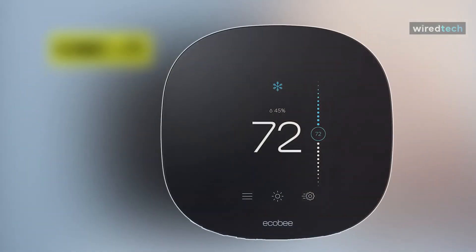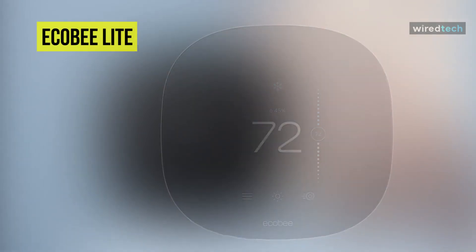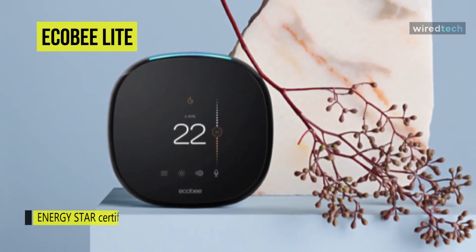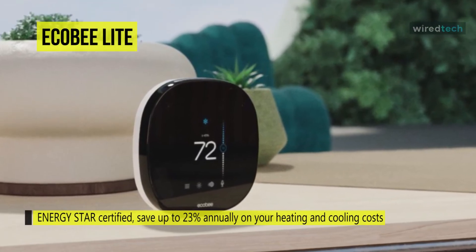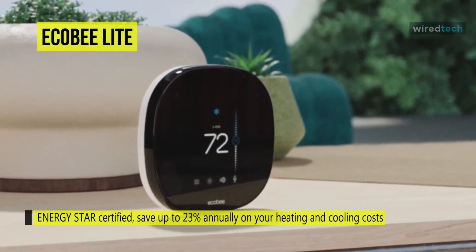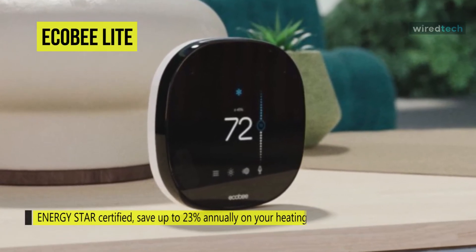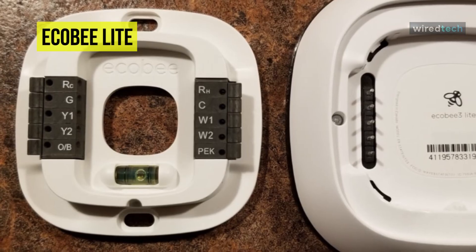Ecobee Light: the Ecobee3 Light is easily the most appealing basic seven-day programmable thermostat on the market — one I can comfortably recommend. The Ecobee3 Light looks identical to the brand's existing Ecobee3 Wi-Fi smart thermostat. Both have a 3.5-inch glossy black digital display with a touchscreen interface, similar to a phone.